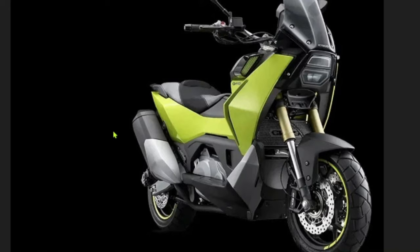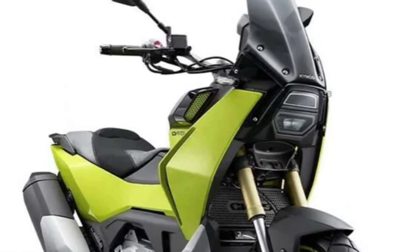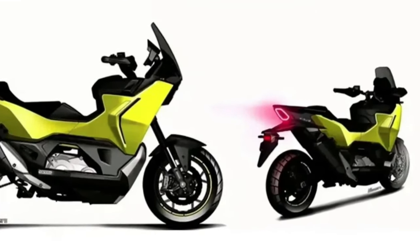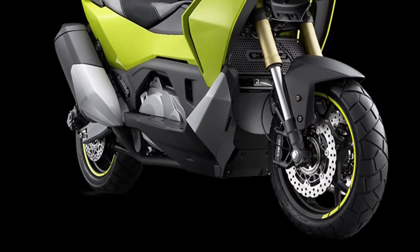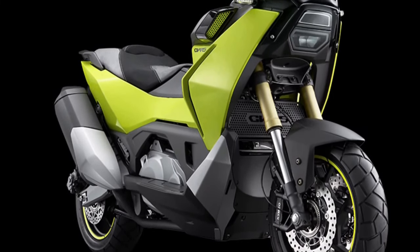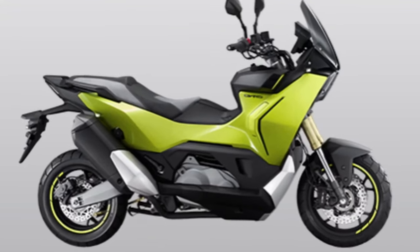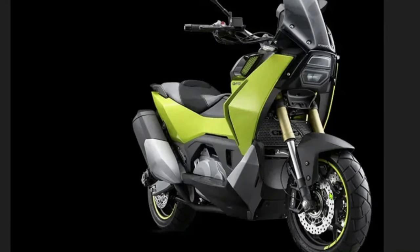The design of the 2025 CVR5 is both modern and functional, featuring a streamlined body with aerodynamic elements that reduce drag and improve fuel efficiency. The front end is equipped with LED headlights that offer superior illumination and a contemporary appearance, while sleek angular lines give the scooter a dynamic and sporty look. Comfort is a key focus, with an ergonomically designed seat that offers ample cushioning and support, positioned at an optimal height for easy access and providing a comfortable riding position for both short commutes and longer trips.